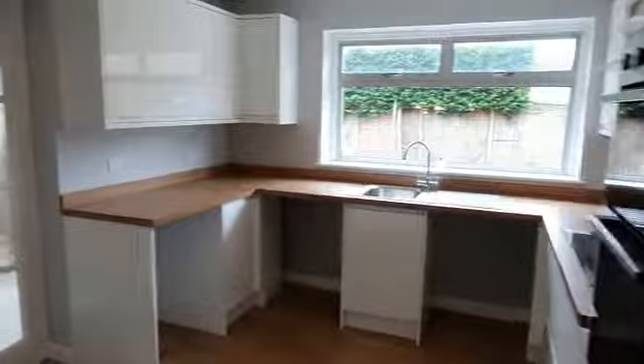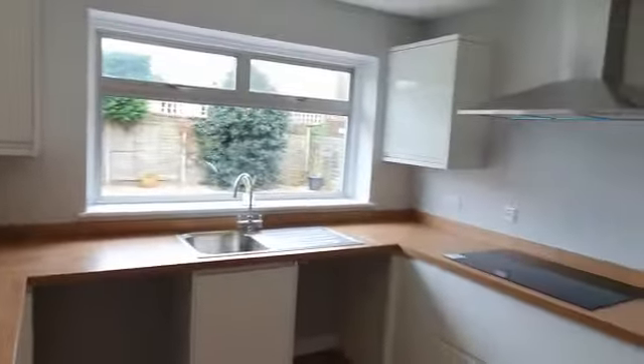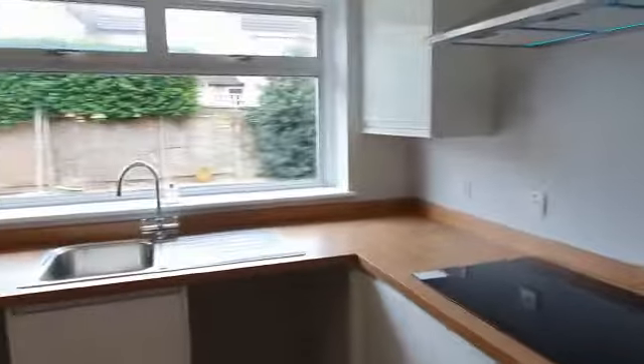I'll take you into the refitted kitchen. This has all been done recently and not been used. Space and plumbing for your white goods.